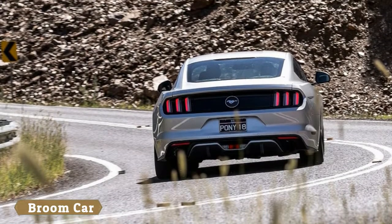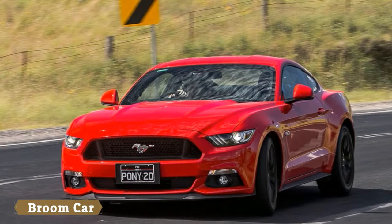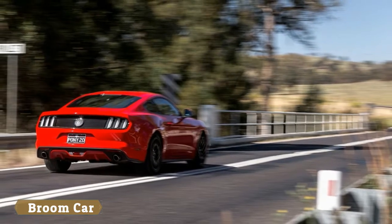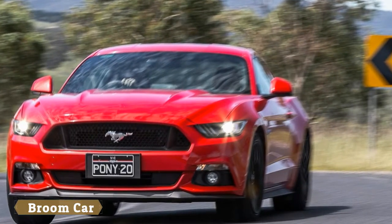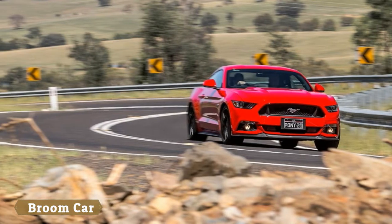It may be big on the outside, but the Mustang isn't exactly a packaging masterclass within. The boot's suitably commodious, but fitting normal-sized adult humans into the back seat isn't an easy undertaking. Especially not if you tick the box for the optional Recaro seats — you really should, though, as they are absolutely magnificent bucket chairs.